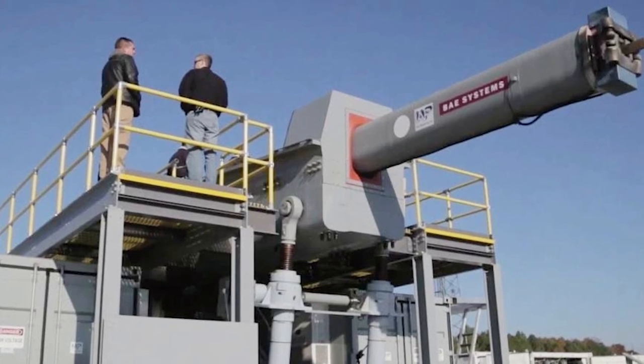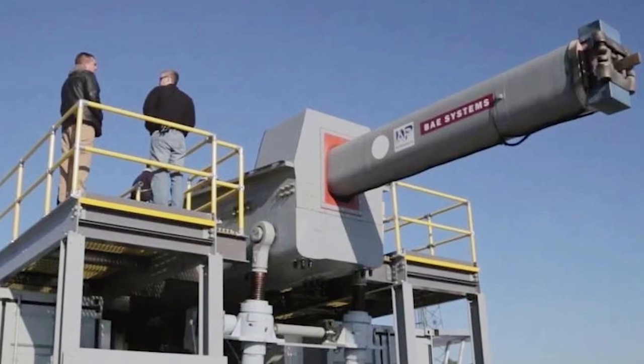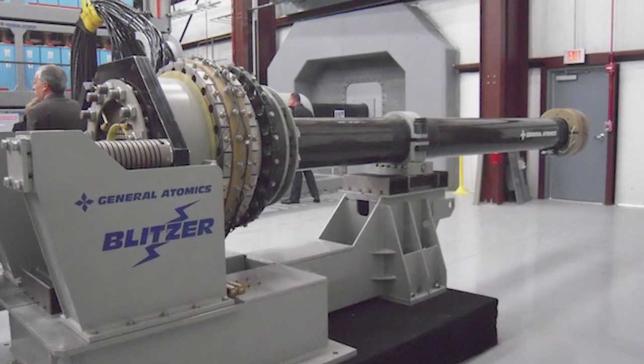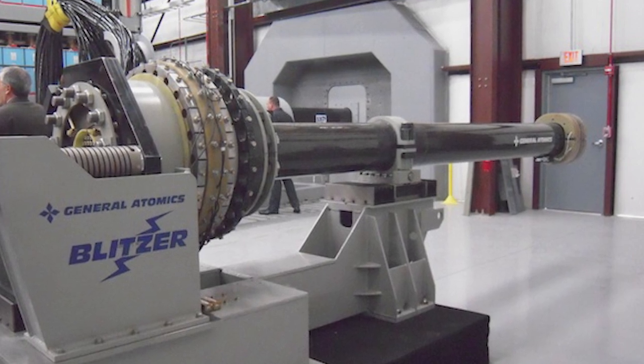However, while they did seriously toy with the idea for a few years, they eventually dropped the futuristic railgun concept and instead shifted their focus towards hypersonic missiles. Nevertheless, railguns do exist, and many other militaries are seriously looking into making them a key part of their arsenals.